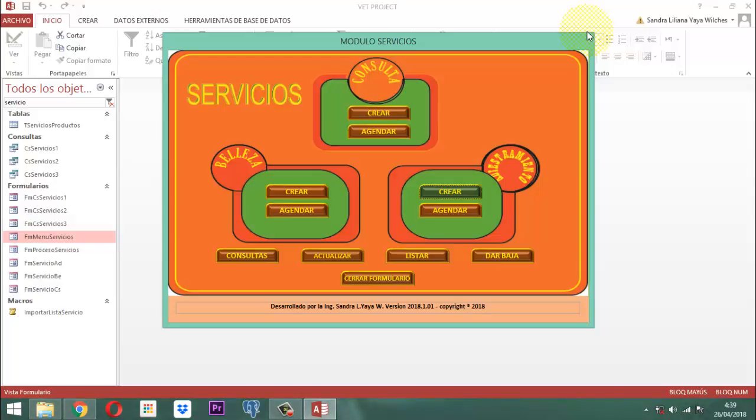Ya queda prácticamente montado el término crear para consulta, para belleza, para adiestramiento. Lo que vamos a hacer después es construir lo de las consultas, actualizar, listar y dar vaca. Faltaría lo de la agenda, que eso lo estaríamos dejando casi para el final.